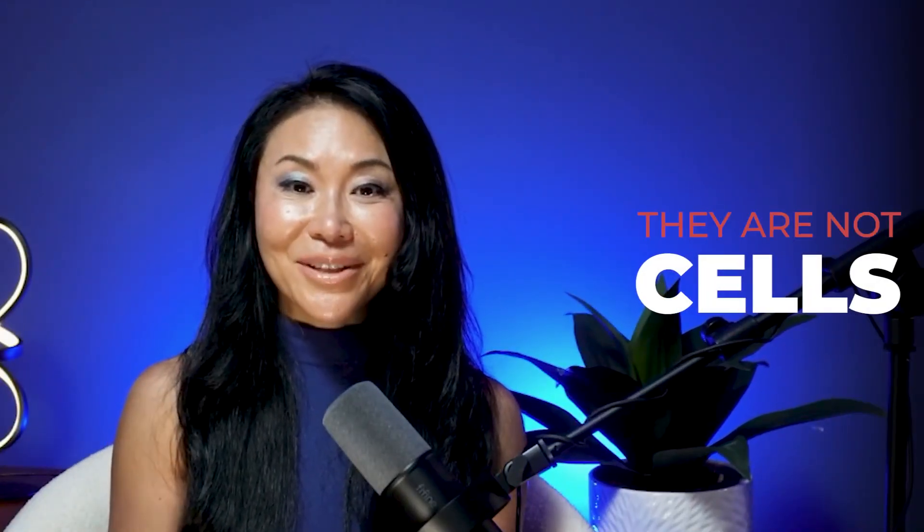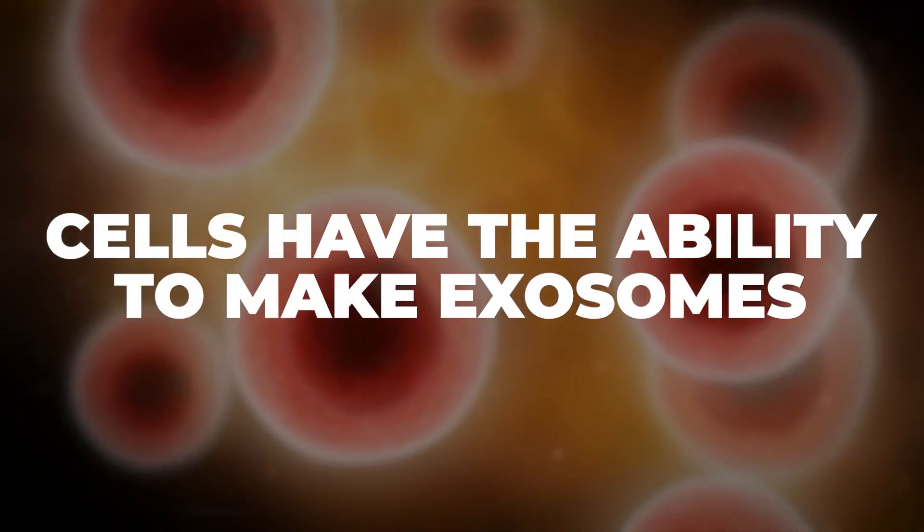Exosomes are important, and I use them in our clinic all the time because they're very anti-inflammatory and can produce profound changes. But they are not cells, because cells have the ability to make exosomes according to your demand — the demand of your tissue and the situation. When exosomes are produced in the lab, basically mass-produced by growing mesenchymal stem cells in culture and collecting the vesicles they secrete, they can be very helpful, but they're not as targeted as what cells can secrete in your body according to your need. There are no cells in these products.